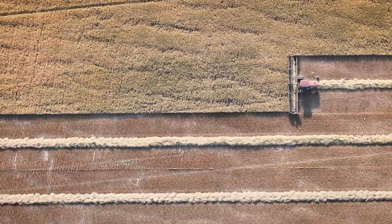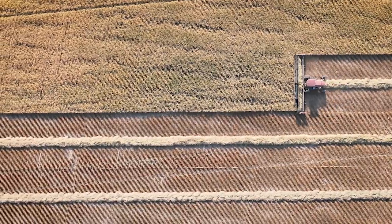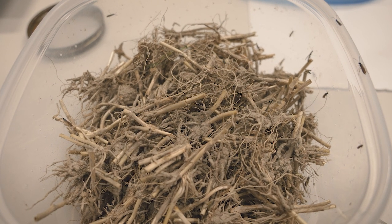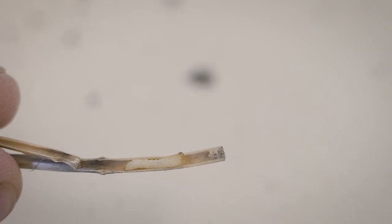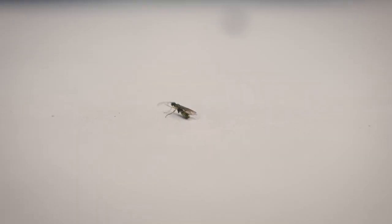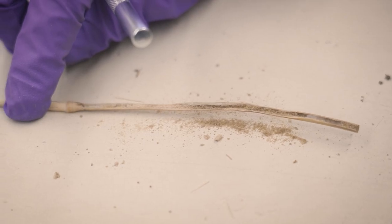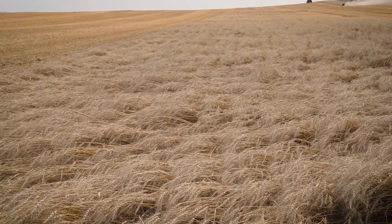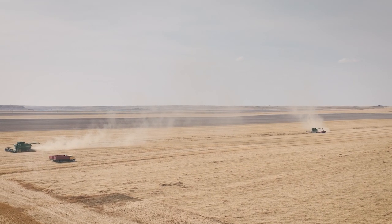When that wheat is almost ripe, the sawfly then prepares to spend the winter down about an inch below the soil. It goes down the stem into the crown of the plant, and as it exits, it takes enough material out of the stem to make it very weak there. When that happens, a good strong wind causes that wheat to just fall over.